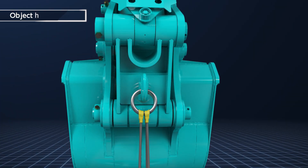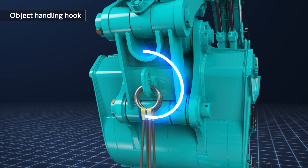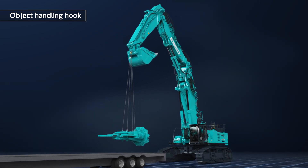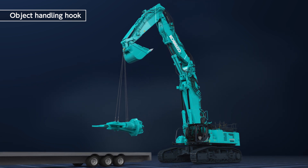The bucket link unit is equipped with an object handling hook. This enables light work to be carried out, such as loading and unloading a front attachment from the trailer.